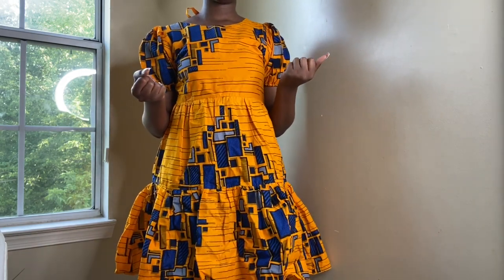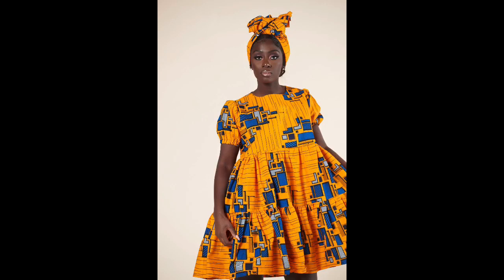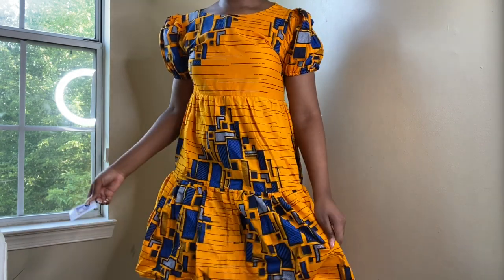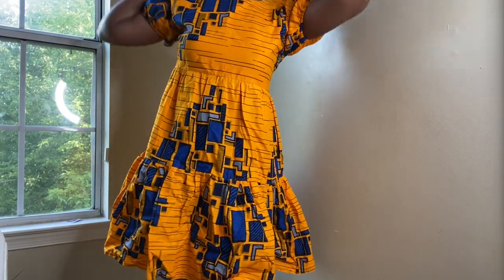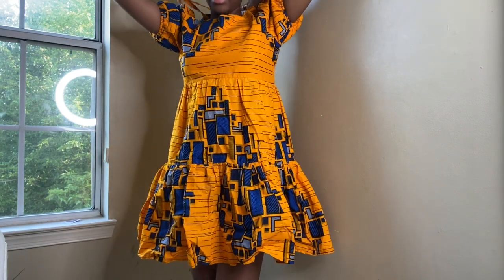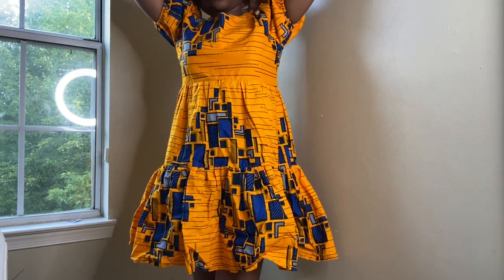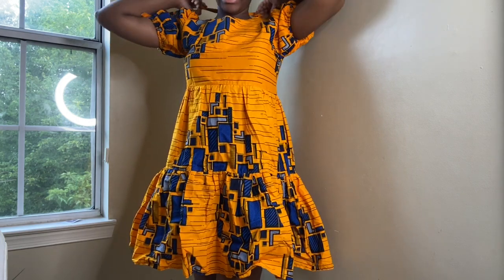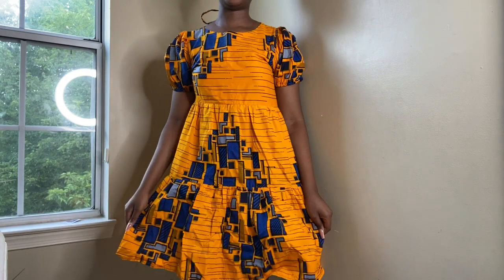This is outfit number two. I thought the dress was going to come with a head wrap because the model had one, but it apparently didn't — only the dress came. I can't remember what size I got this in... it's a size 10. I got this in a size 10, and I used the same technique as the first outfit — I looked at the shape of the model and decided whether to go a size up or down. This dress fits me perfectly.